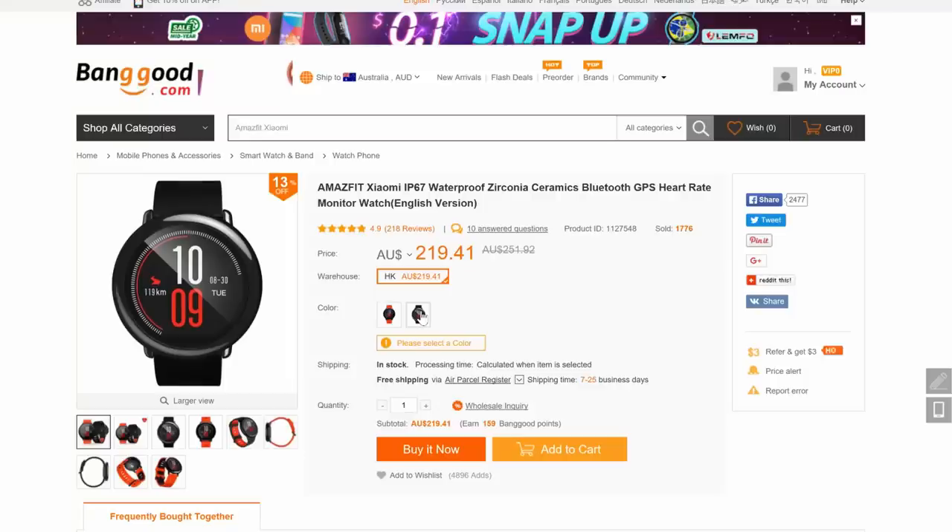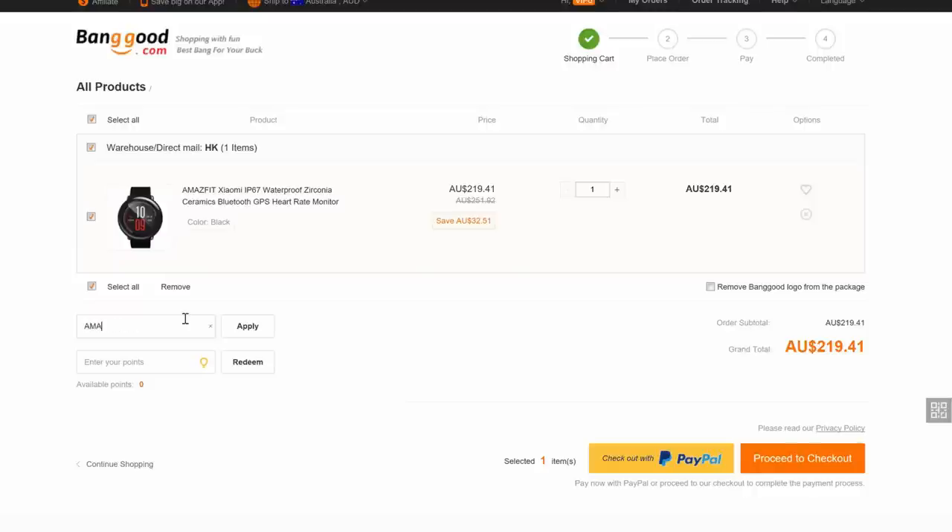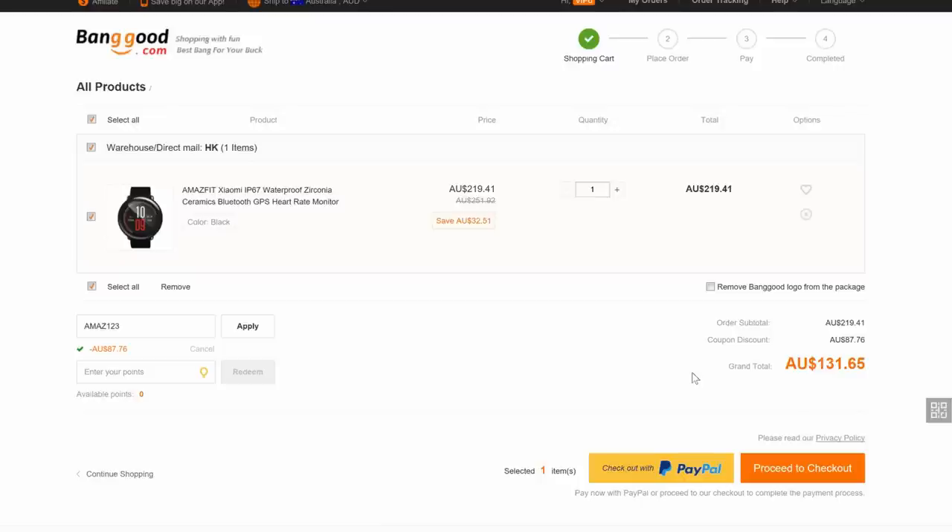In conclusion, if you are after a very affordable, well-designed, and hardy smart device that can track your runs and various exercises and give you granular data feedback, the Amazfit Pace is a fantastic option. Check out the link in the description from Banggood, who supplied this review unit. Apply coupon code AMAZE123 at checkout to receive 40% off. I hope you found this video helpful — like and subscribe, and I'll catch you later!